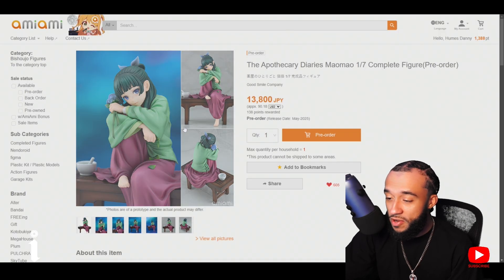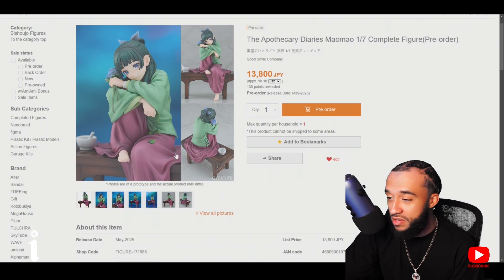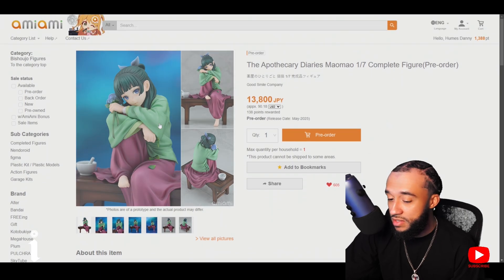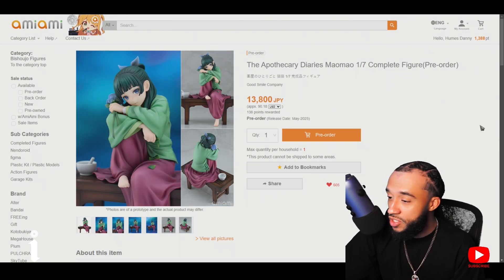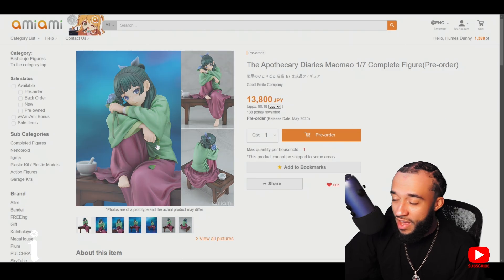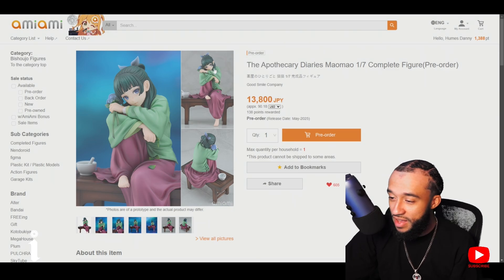It's going to be a fairly small figure — 1/7 scale, about 180 millimeters, so probably not too big. But I like it, it's cute. I definitely enjoy the show and I like how they added little leaves dropping — small details like that really add to it.